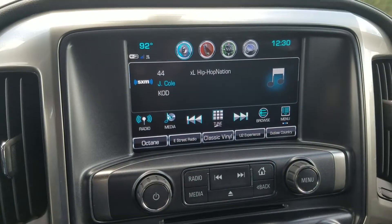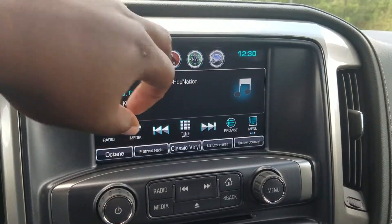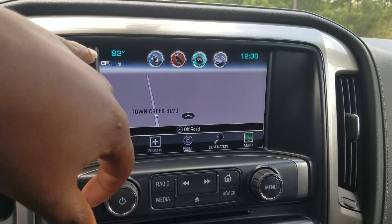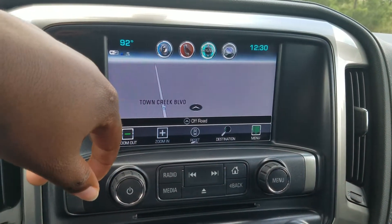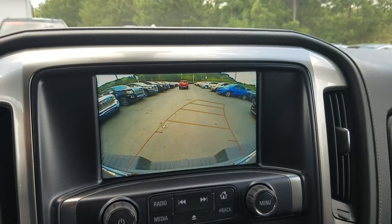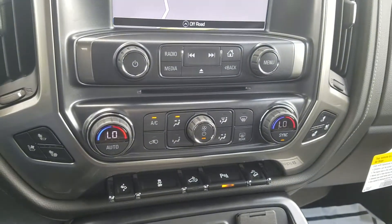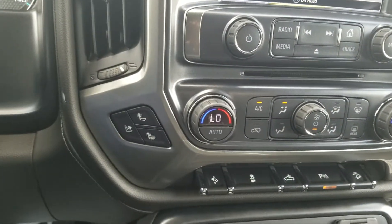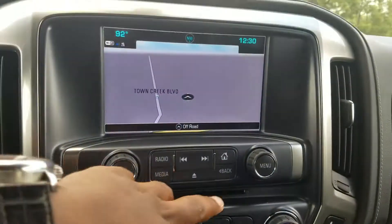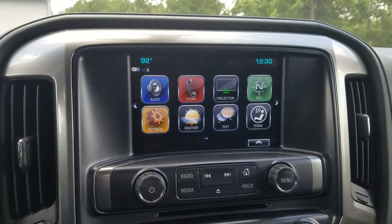And of course, you do have the infotainment system with fully integrated navigation. The vehicle is a 4G LTE Wi-Fi hotspot, and as I mentioned it does have that backup camera. Dual zone AC right here with your cooled and heated seats, and of course the vehicle is equipped with Android Auto and Apple CarPlay.